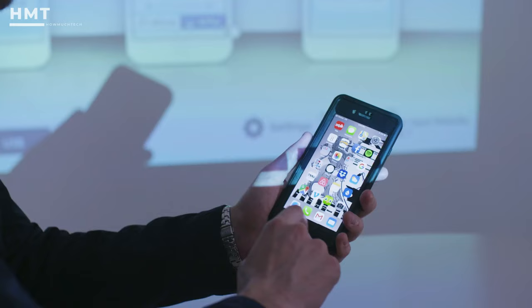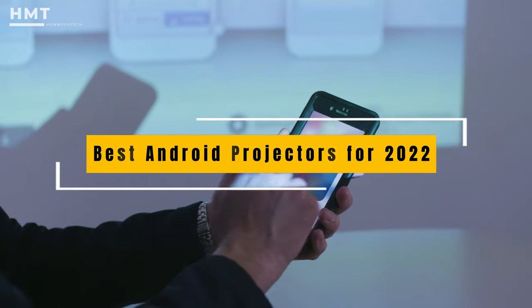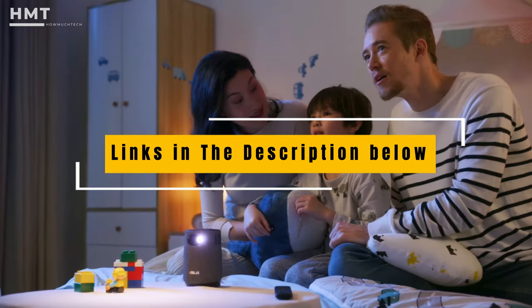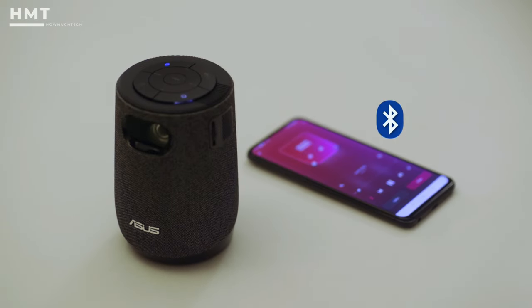And if you're looking for a familiar operating system to go with it, we've collected some of the best Android-powered projectors to help you improve your viewing experience. The links to all the products mentioned in this video are available in the description below. So if you are ready, let's get started with the video.